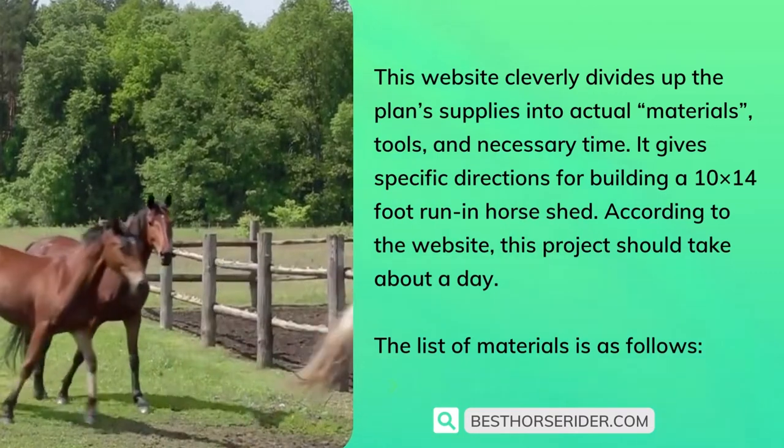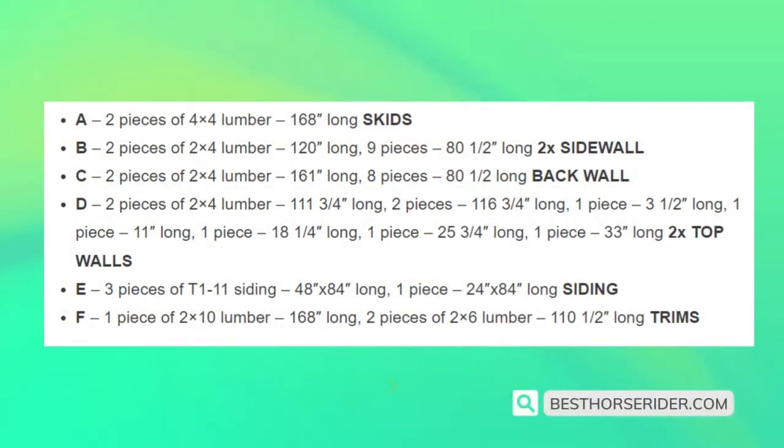The list of materials is as follows: A) two pieces of 4x4 lumber, 168 inches long, for skids. B) two pieces of 2x4 lumber 120 inches long, nine pieces of 80.5 inches long, two for sidewall. C) two pieces of 2x4 lumber 161 inches long, eight pieces of 80.5 inches long, for back wall. D) two pieces of 2x4 lumber 111.75 inches long, two pieces of 116.75 inches long, one piece of 3.5 inches long, one piece of 11 inches long, one piece of 18.25 inches long, one piece of 25.75 inches long, one piece of 33 inches long, for top walls.